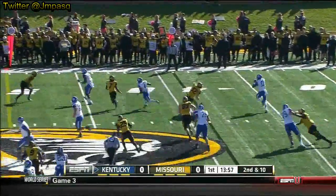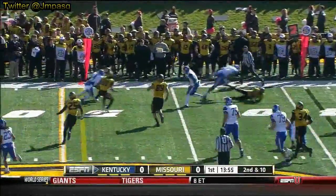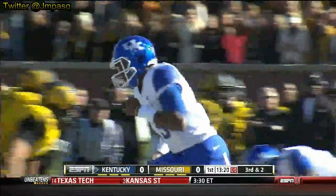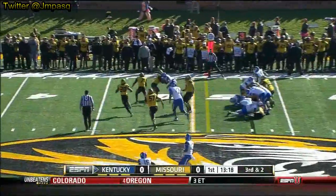Whitlow will roll the pocket. Missouri coaches say he can throw on the run better than most. Whitlow will once again check with the sideline — direct snap. Sanders has it right side for a first down.